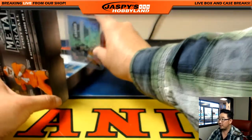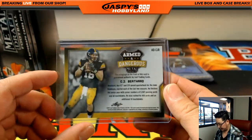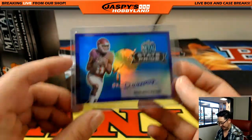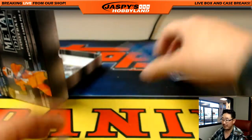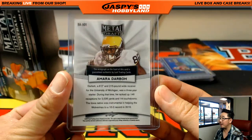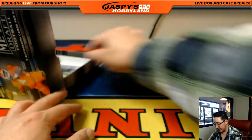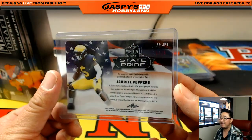Armed and Dangerous autograph — we have CJ Beathard. Dee Westbrook, state pride, purple parallel, 11 out of 25. Amara Darbo autograph. Malachi Dupree. And last but not least, pink state pride autograph — Jabril Peppers, 5 out of 15. Nice.